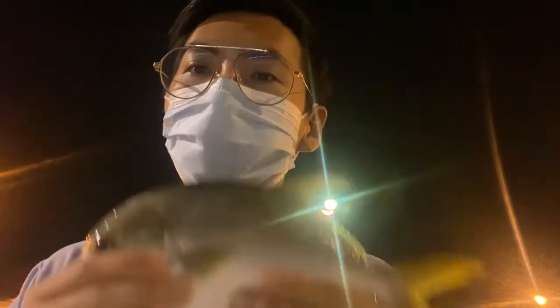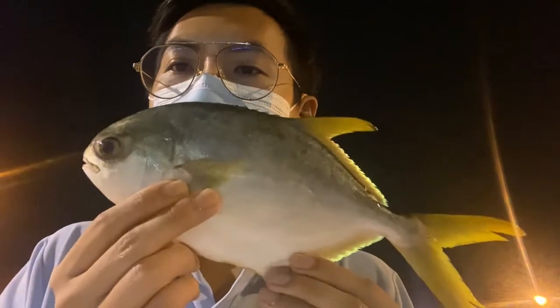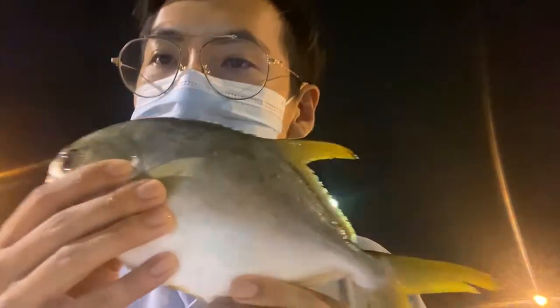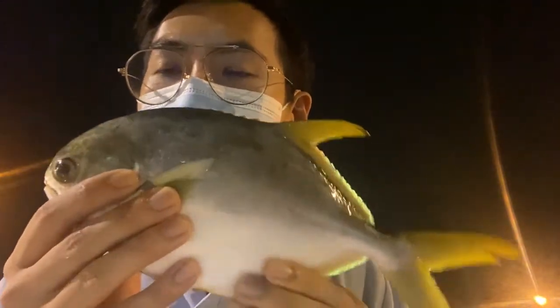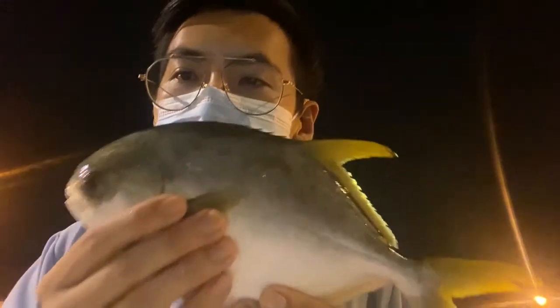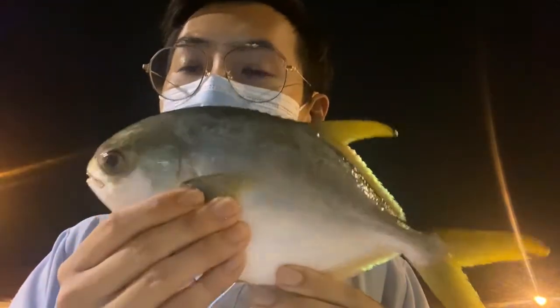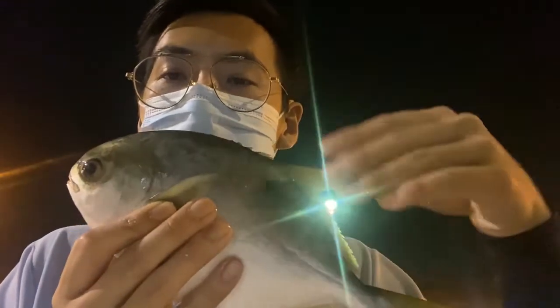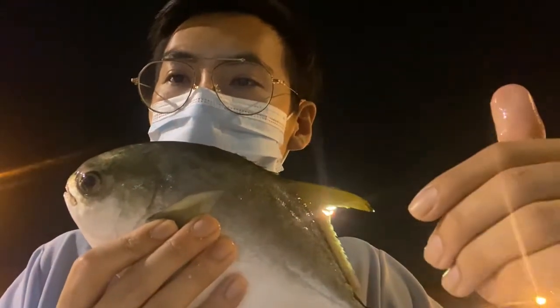The first pomfret is the golden pomfret, Jin Changi. Look at the colorization — it's a little bit different from the other pomfrets we're going to show you. The shape is more of an oval shape, so remember this shape. This can also be used in steamboat whereby they fillet the fish and have the meat in their steamboat as well.